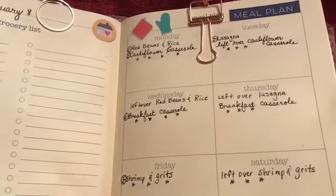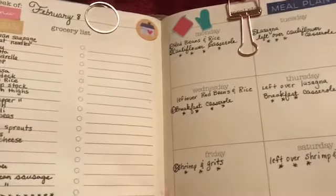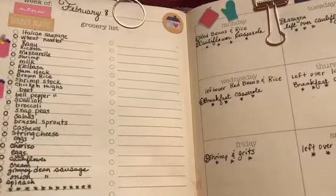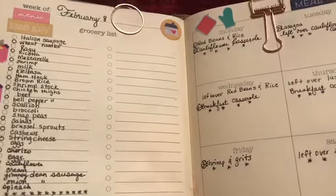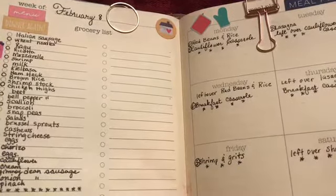Hi, it's Edith and today I'd like to share my menu plan for February — well, actually for the next two weeks since today is the 7th and the first week is already gone.